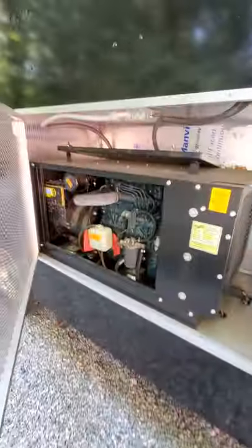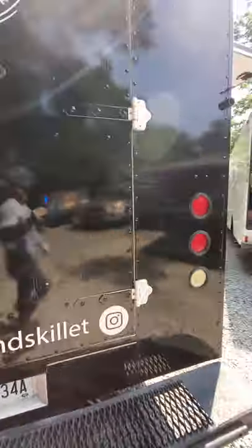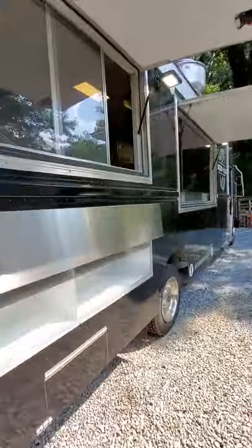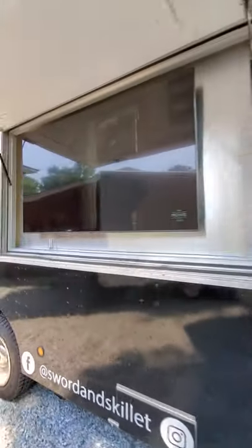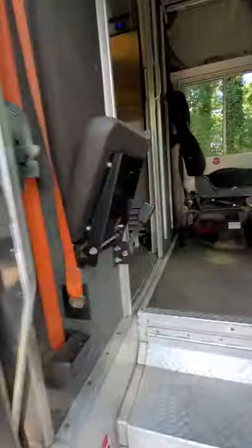It has a 10K in the elevator, diesel. From behind the wall on the TV we made another wall and installed a new 8-foot hood.